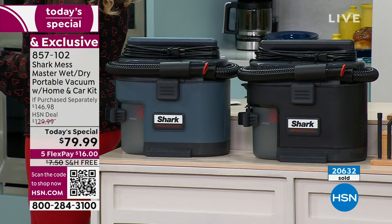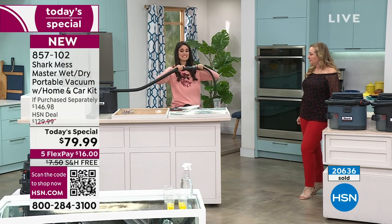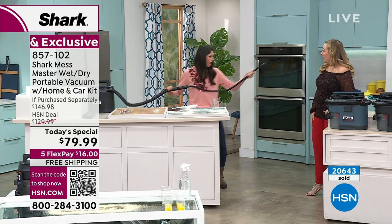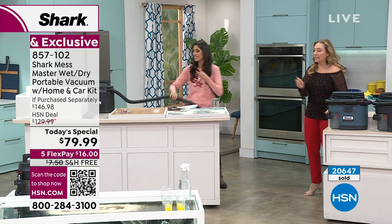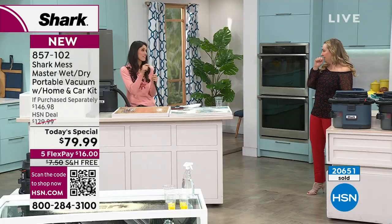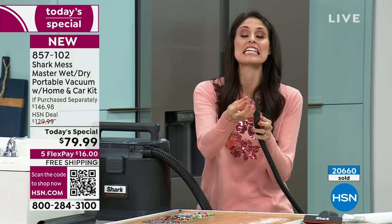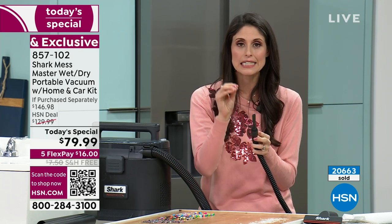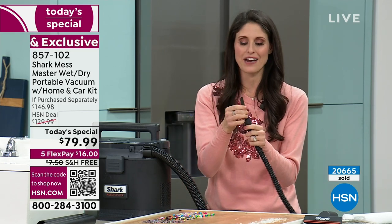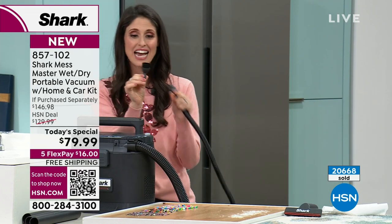What do you got, Megan? I want to show you the plumbing use, but while we're talking about what you're getting — this is the hose that comes with it, and this is the specialty home and car kit hose that you're getting with this deal, never offered before. What I like is it goes under the seat. I had a pen under my car seat that I could not reach at all — I used this little crevice tool and finally got it after eight months.